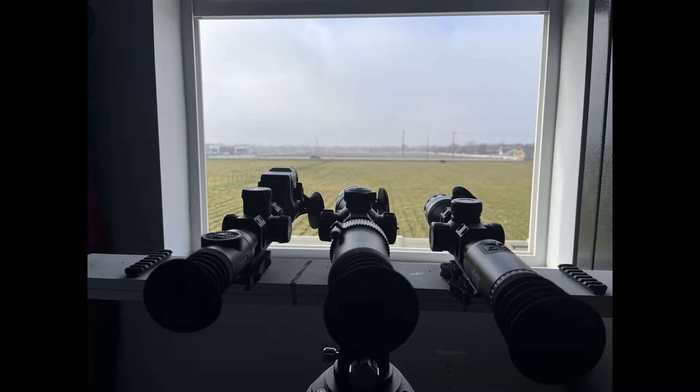Welcome back to another thermal comparison with Fall River Shooters. Today we're going to see if some scopes do better in fog than the others.